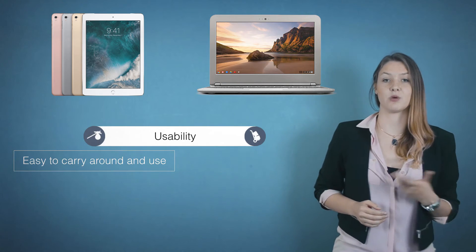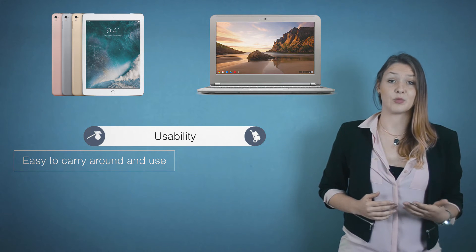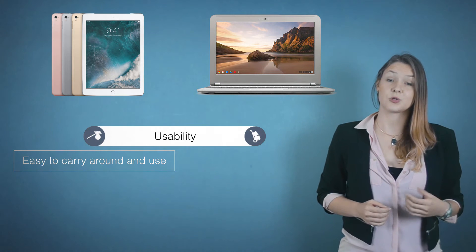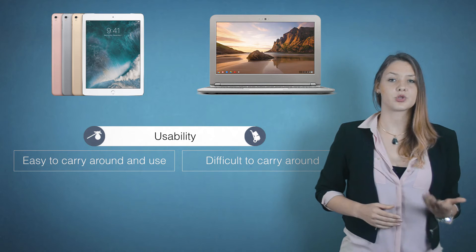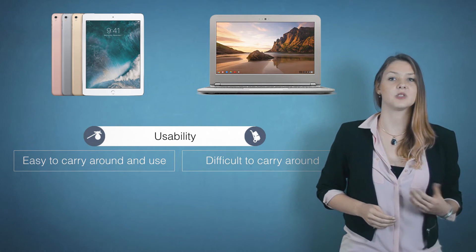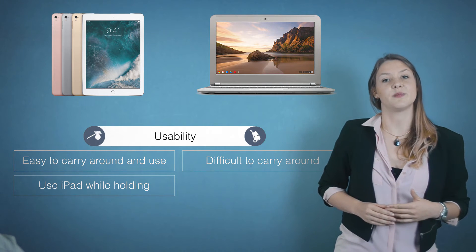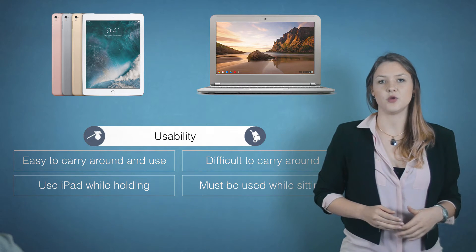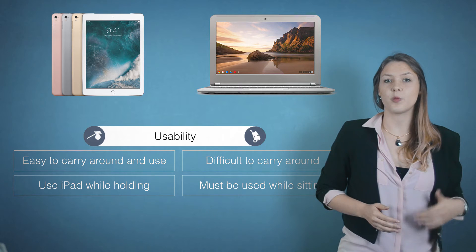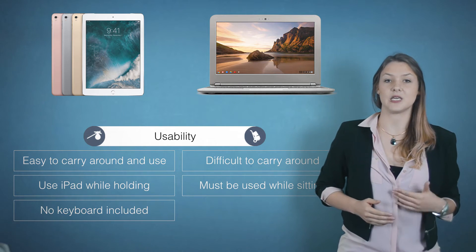iPads are easy to carry around. They are flat and small and fit in every school bag. The touch interface is very intuitive and easy for young children to learn. Chromebooks are larger, weigh more, and usually don't have a touch screen — though it certainly depends on what kind of Chromebook you buy. Another advantage of the iPad is that you can use it while holding it. You can go on a trip and take meaningful, steady pictures.